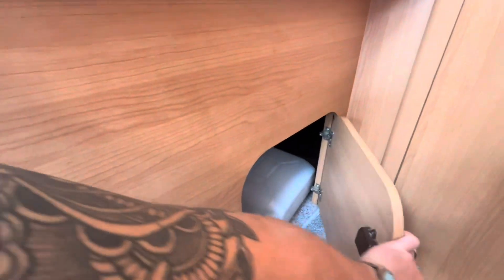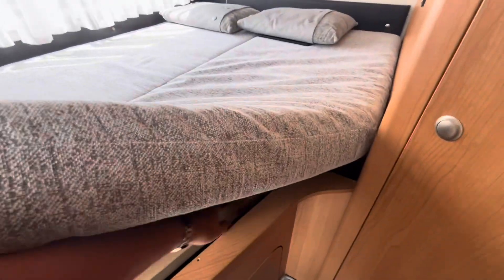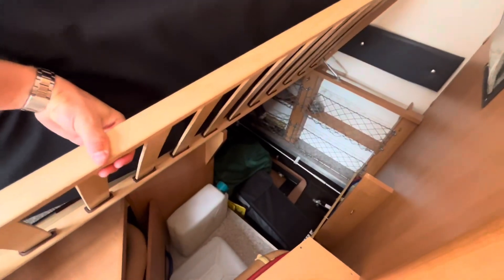Coming to the back, we've got the fixed bed. There's a little storage hatch there for things you might need to access quite easily. And as you can see, there's storage under the bed and there's the back end of that locker door.